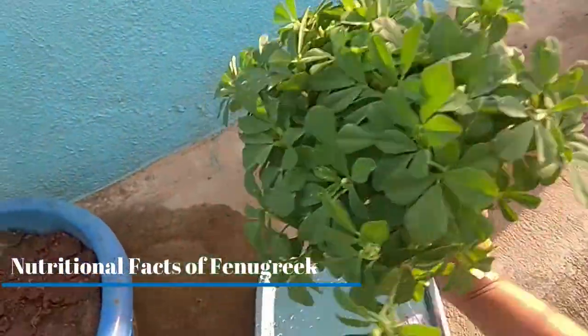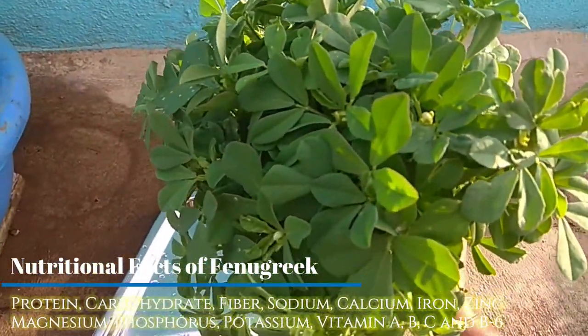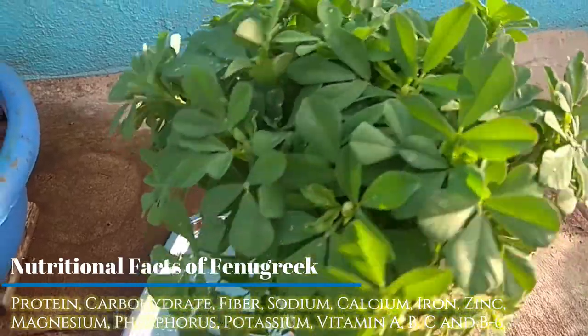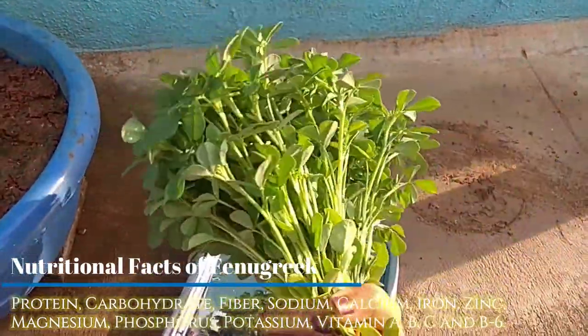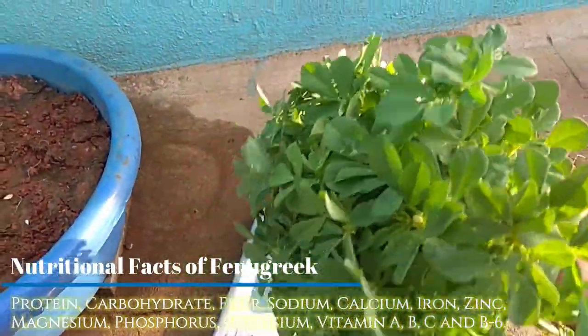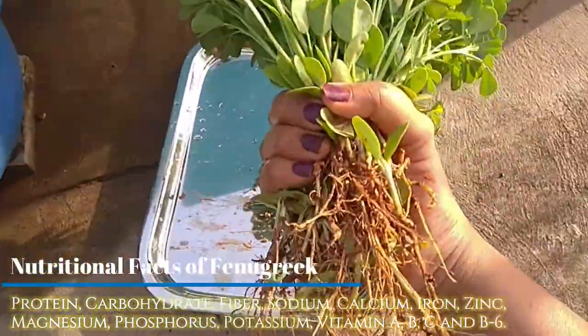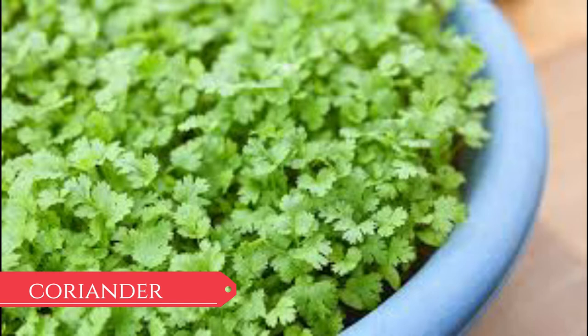Nutritional facts of fenugreek: fenugreek is rich in sources of protein, carbohydrates, fiber, sodium, calcium, iron, magnesium, phosphorus, potassium, zinc, vitamin A, B, C and B6.